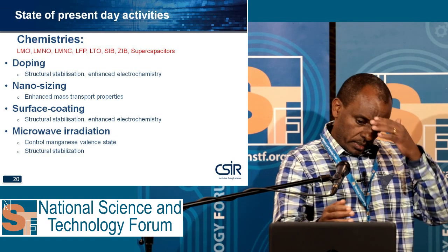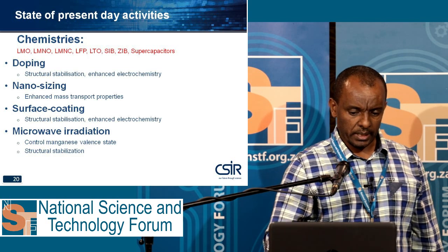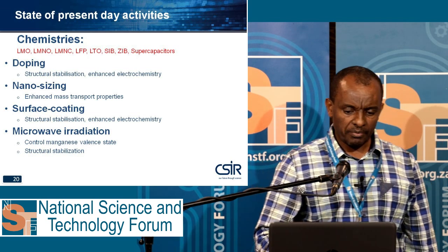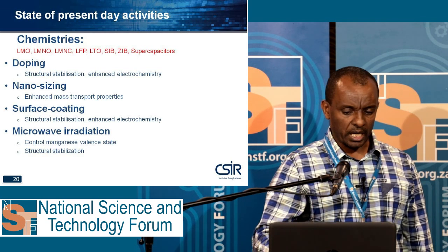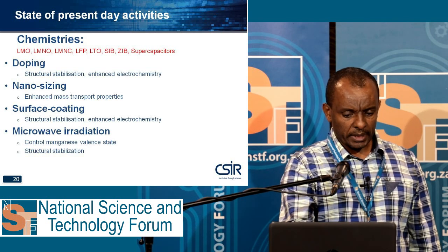The state of our present day activities focuses on materials including LMO, LMNO, LMNC, LFP, LTO, sodium ion batteries, zinc ion batteries, and supercapacitors. These are the areas we are covering, especially the cathode materials.